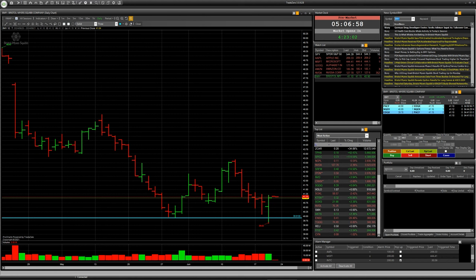Hello everybody. Today I see an interesting situation for speculation with company Bristol Myers. You can see the daily chart on your screen, ticker BMY.